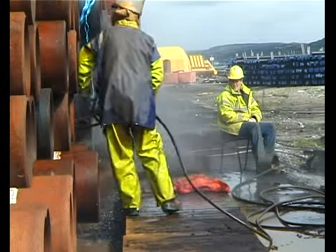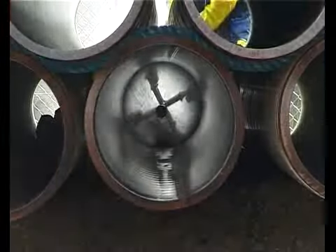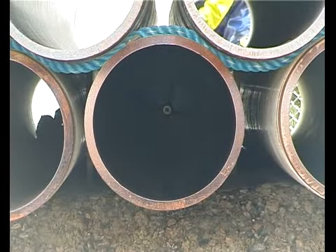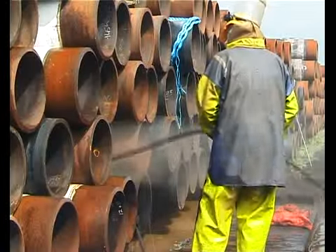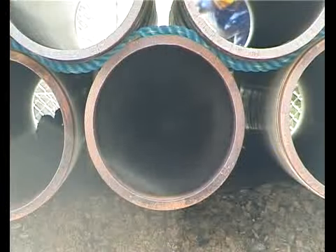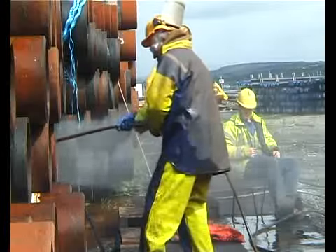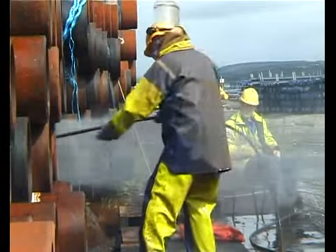To purge the mill scale dust and debris, a high-pressure water jet system is run through the pipes with a pressure of 14,000 psi. Each pipe is cleaned four times using a rotation system which drives itself through the pipe, with 165 degree back nozzles pushing it forward. The operator pulls the unit back through the pipe and the process is repeated.